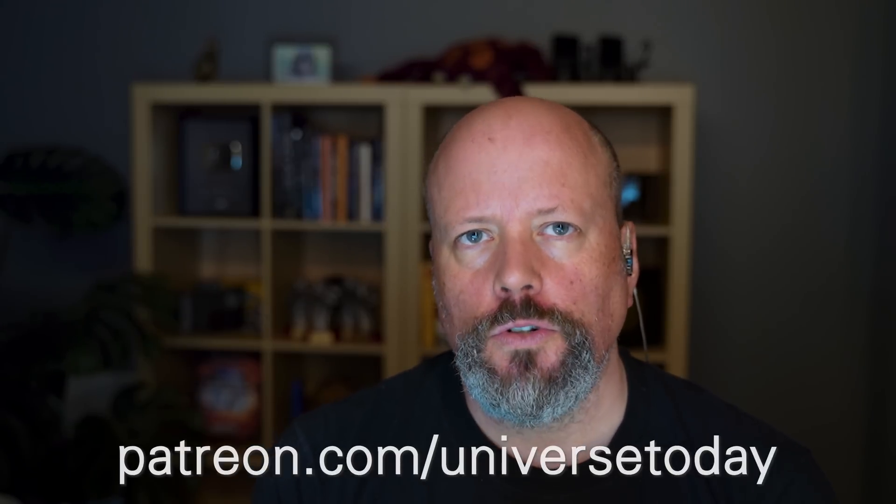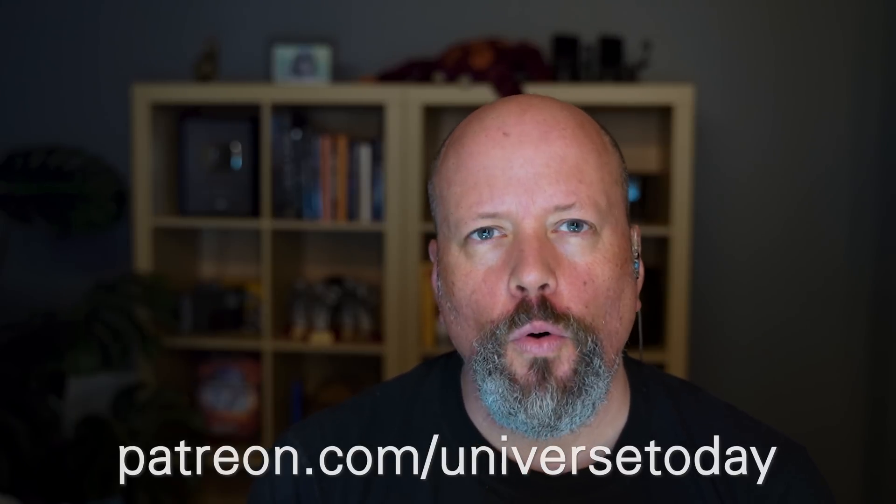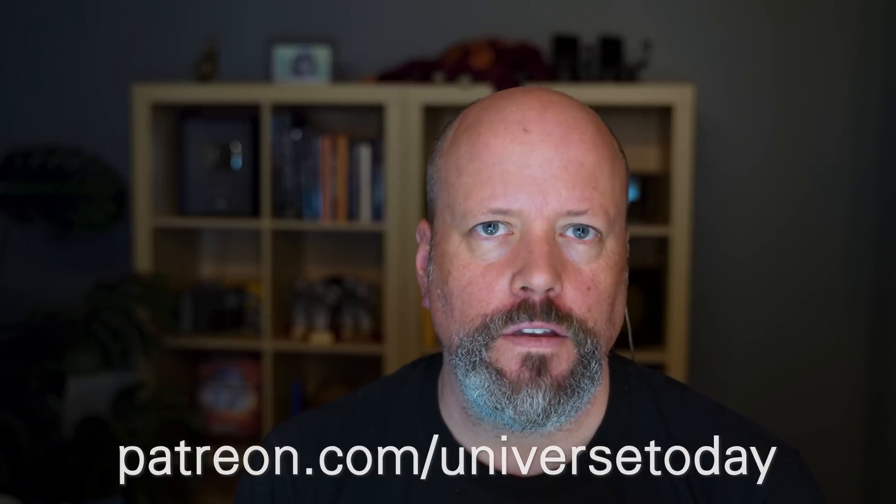Don't forget that Universe Today is much more than just this YouTube channel. We run a sophisticated news-gathering organization with our website, weekly emails, podcasts, videos, and more. The best way to support our work is to join our Patreon at patreon.com/UniverseToday. If you do, I'll remove all ads from the Universe Today website for life — even if you stop being a patron, you'll never see another ad. You'll also get advanced access to interviews and behind-the-scenes content, and your name in our videos. Support us so we can remain an independent space news organization.